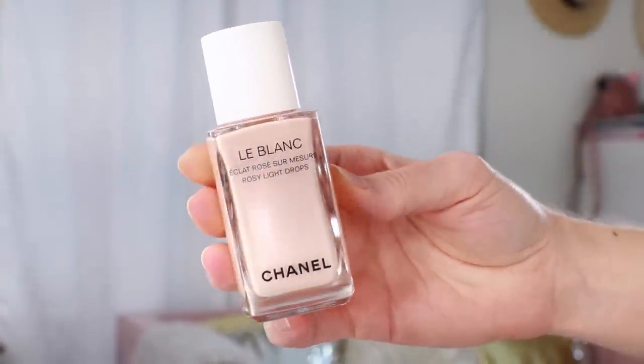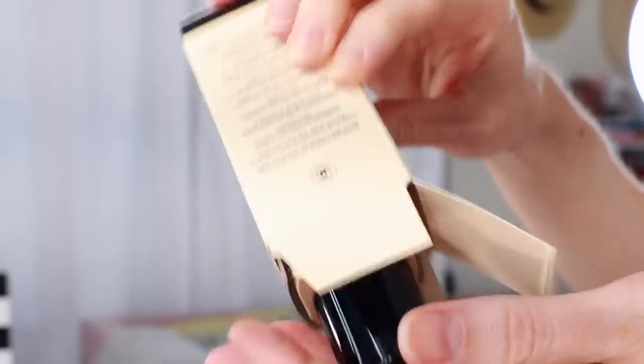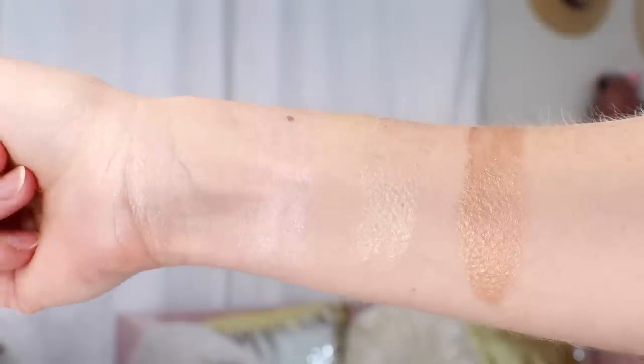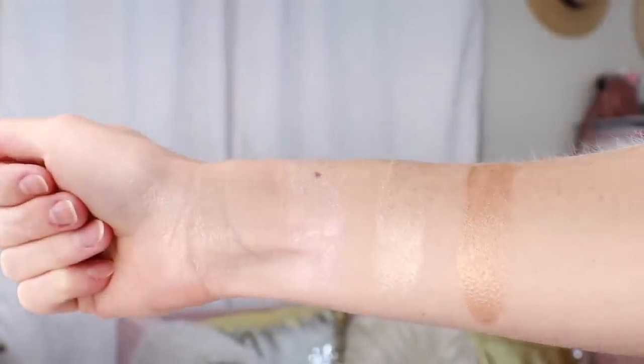The next spot on the list is reserved for the liquid illuminators — all three, including the brand new Pearly Glow, which arrived a couple days ago. It's more of a fleshy skin tone, so it's going to be very natural and subtle, as opposed to the Sun Kissed, which has more of a golden glow. Here are swatches of all three shades so you can compare. The Le Blanc Rosy Light Drops are best suited for very fair to light skin. The Pearly Glow is great for light to medium skin. The Sun Kissed — I have the original bottle, which has been discontinued — is best suited for medium to deep skin. If choosing one, I'd pick the shade closest to your skin tone.